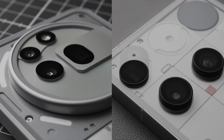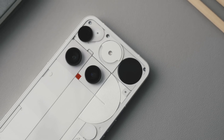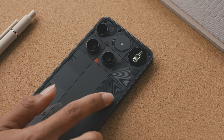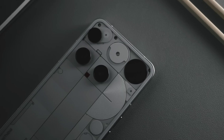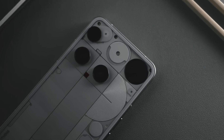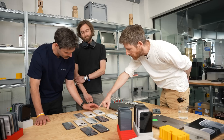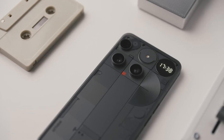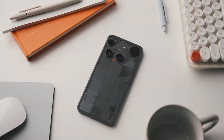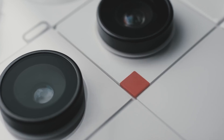The Phone 3 offers extended support with 5 Android version updates and 7 years of security patches. It's backed by a 5150mAh battery with 65W wired, 15W wireless, and 7.5W reverse charging. The triple 50MP rear cameras — wide, ultra-wide, and 3x telephoto — plus a 50MP front camera support 4K video at 60fps, with IP68 water resistance and the eye-catching Glyph LED interface.